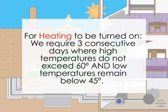For heating to be turned on, we require three consecutive days where high temperatures do not exceed 60 degrees and low temperatures remain below 45 degrees.